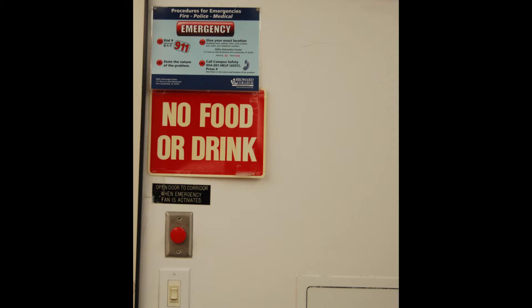Do not bring food or drinks into the lab or working area. Secure long hair, loose clothing, and jewelry for your personal safety.